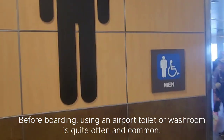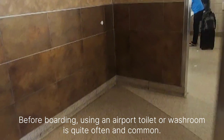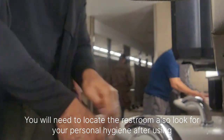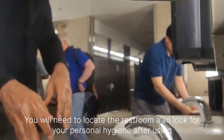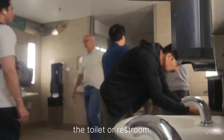Before boarding, using an airport toilet or washroom is quite common. You will need to locate the restroom. Also, look after your personal hygiene after using the toilet or restroom.